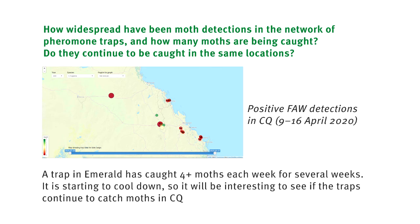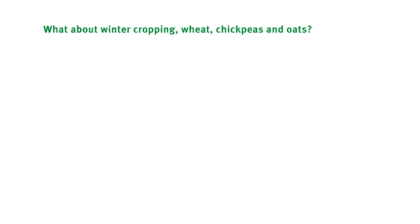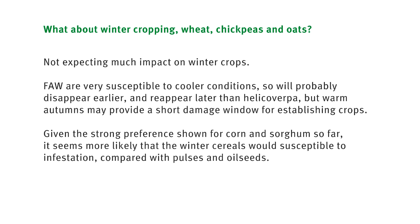What about winter cropping — wheat, chickpeas, oats? At this point, we don't expect much impact on winter crops. Unlike helicoverpa, fall armyworm is very susceptible to cooler conditions — they don't just slow down, they pretty much give up. We would expect for most areas growing winter cereals that for the most part of the winter cereal season, you probably won't have issues with fall armyworm. Late autumn is one of those periods where we wonder whether in some seasons they might cause some early damage, but under current densities, this year is not one of those years.